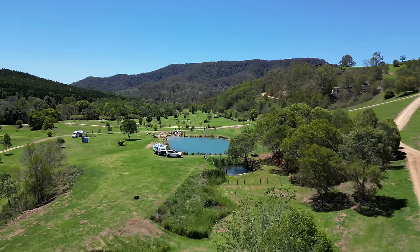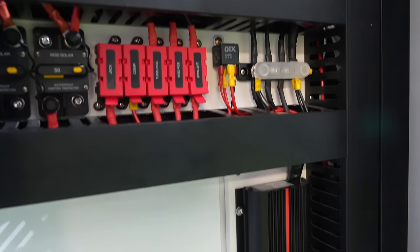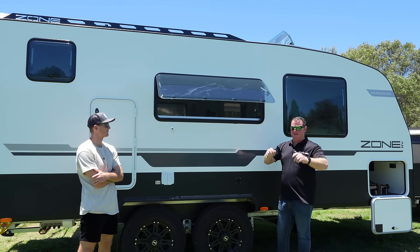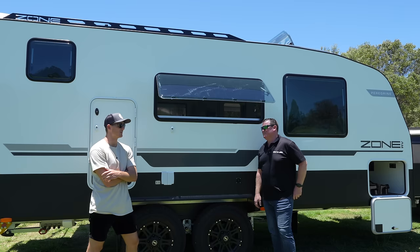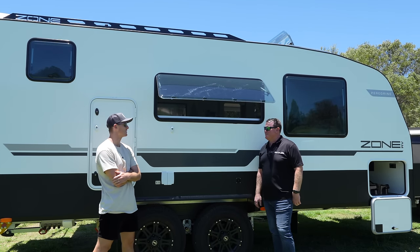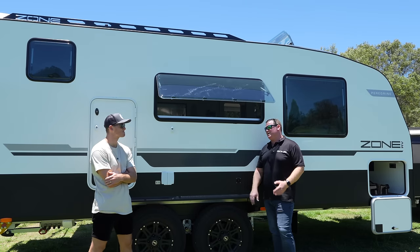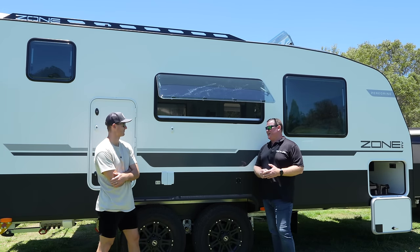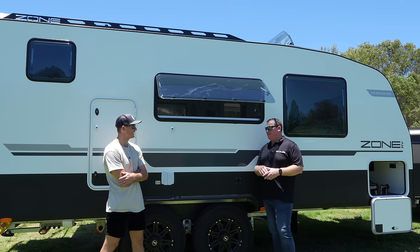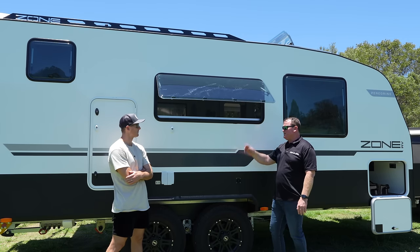The electrical box is a game changer — Red Arc themselves now build our total board and ship it direct from South Australia to our factory. We love the Red Arc gear; we've run it in all our previous four-wheel drives and their service and support has been awesome. Red Arc are a really strong company with around 350 staff across South Australia and Melbourne, plus locations in the US now. As Australians we should be very proud of what they've built.